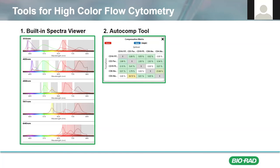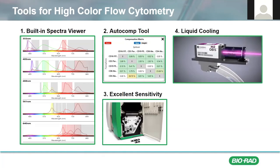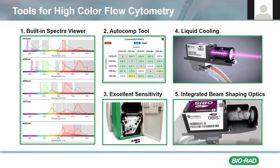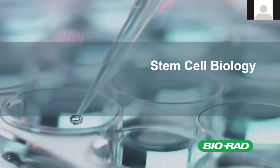The ZE5 software also includes an easy-to-use auto-compensation tool that will allow users to handle spillover calculations at the instrument with ease and confidence. The ZE5 is also equipped with high-quality lasers and high-performance PMTs that provide exceptional sensitivity and resolution across all detectors. Additional features like our liquid-cooled lasers and integrated beam-shaping optics offer optical stability for consistent performance and reproducible data. Resolution and sensitivity are not only important for high-color analysis, but they're also important for improving the detection of low-frequency populations, such as stem cell progenitors.